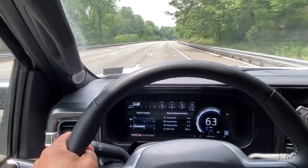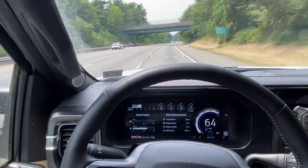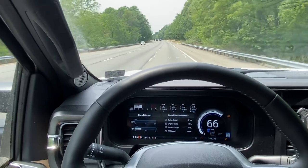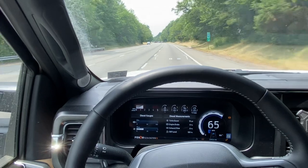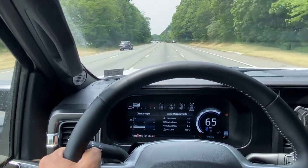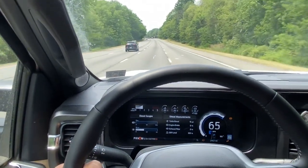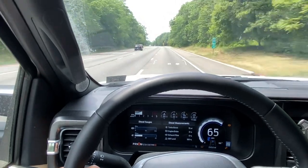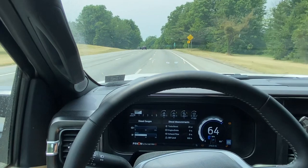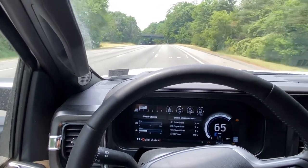Our 2011 Duramax with this same trailer was starting to struggle. It's only got 397 horsepower and 765 pound-feet of torque, which sounds like a lot, but these hills put that engine to the test. The six-speed Allison 1000 — which is in so many ways a legendary transmission — and yet a 10-speed with those close ratios in the upper four gears — seventh, eighth, ninth, and tenth — keeps the engine right in its power band. In our Duramax that's a very narrow range, only about 1,750 to 2,000 or 2,100 RPM.